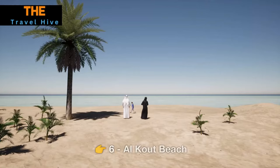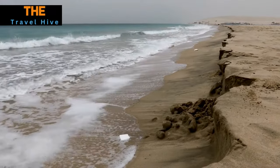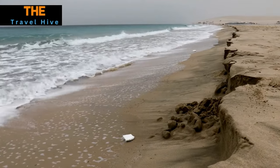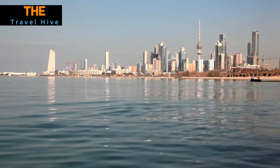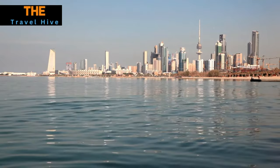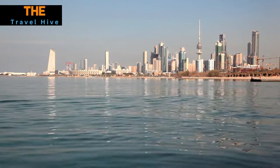Number 6: Alkout Beach. Alkout Beach beckons with its golden sands and the soothing sounds of the Arabian Gulf's gentle waves. It's the perfect destination for those seeking relaxation and breathtaking waterfront views. The tranquil ambience makes it an ideal spot to unwind, bask in the sun, or simply take in the serene beauty of Kuwait's picturesque coastline.